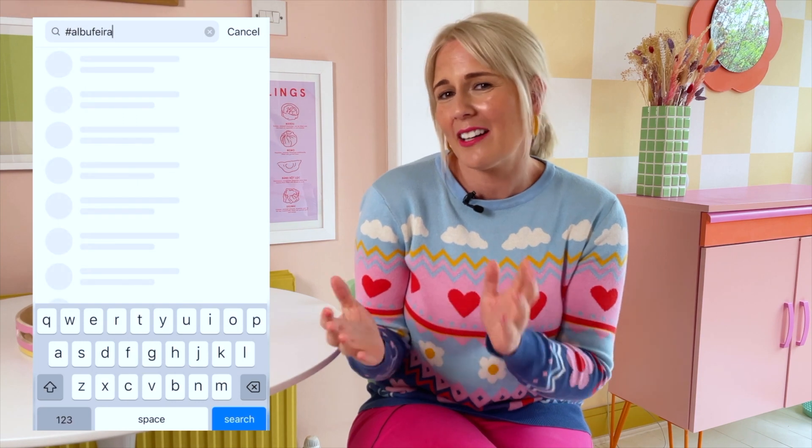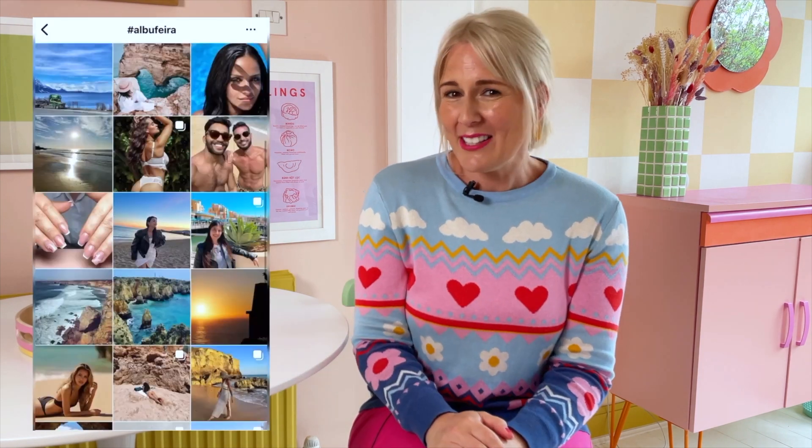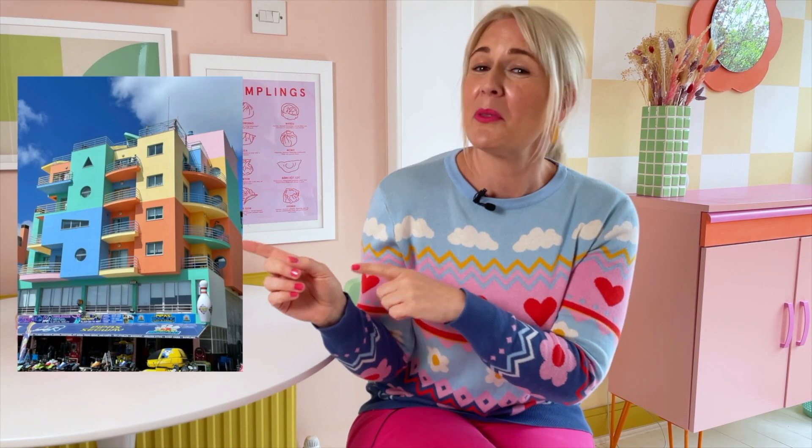Tomorrow we're off on a family holiday to the Algarve in Portugal, and before we head off anywhere I always like to do a bit of research just to see what's in the area, as I am always looking for design inspiration. The way I like to do this is I go onto Instagram and hashtag our destination. I did this yesterday and this place popped up — the marina in Albufeira. This looks right up my street, but is it going to be this colourful? Let's go find out.